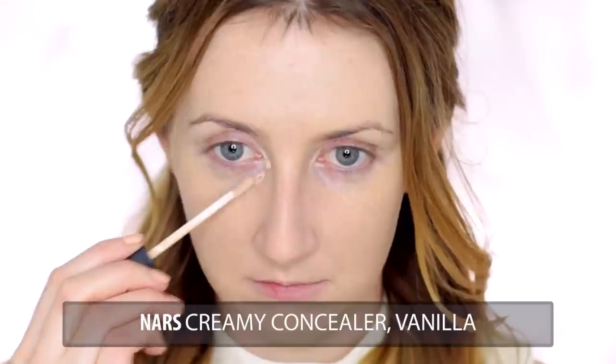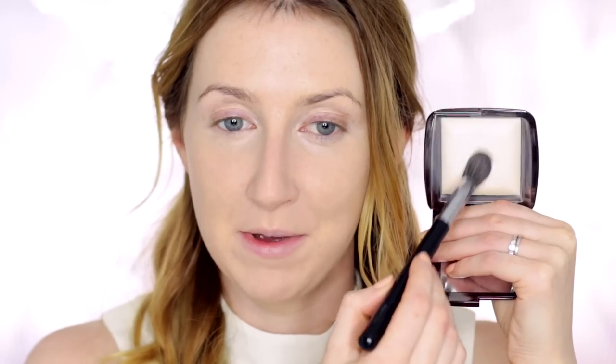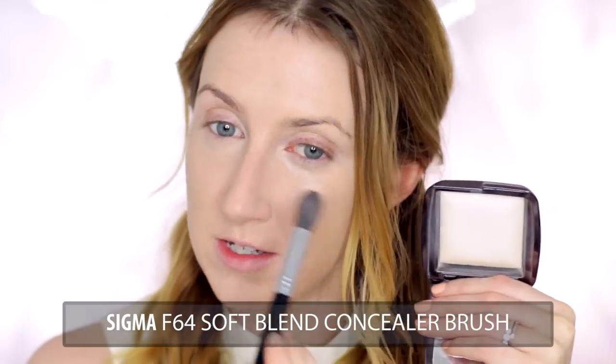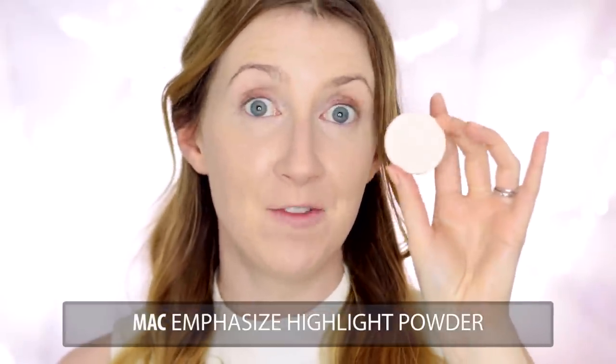Under my eyes I'm going to use my NARS Creamy Concealer in Vanilla. Then I'm going to use my Ambient Lighting Powder in Ethereal Light to set — taking a small Sigma brush to set under the eyes first and then a bigger fluffy brush to set everywhere else. I'm going to finish the skin now and first I'm going to take some highlights. Today I'm using the MAC Emphasize Highlighter, which is just an off-white highlight. I've been looking at a few of the different images of Natalie Portman in those ad campaigns and in every one of them her skin is very illuminated.